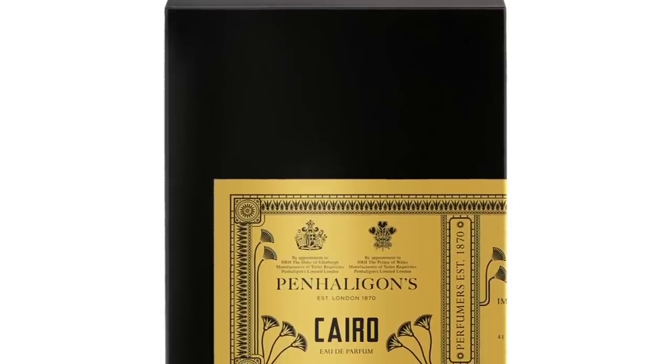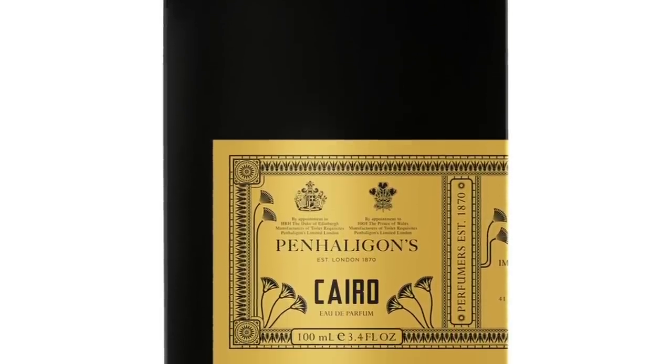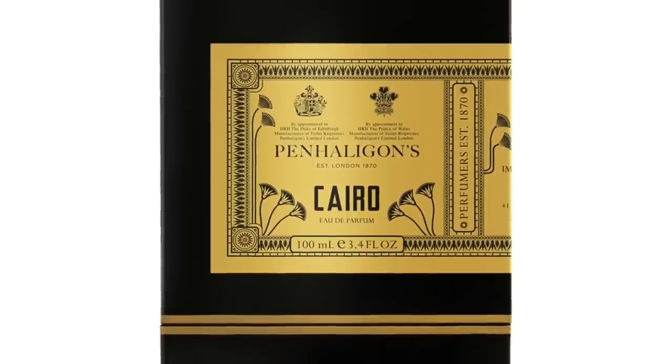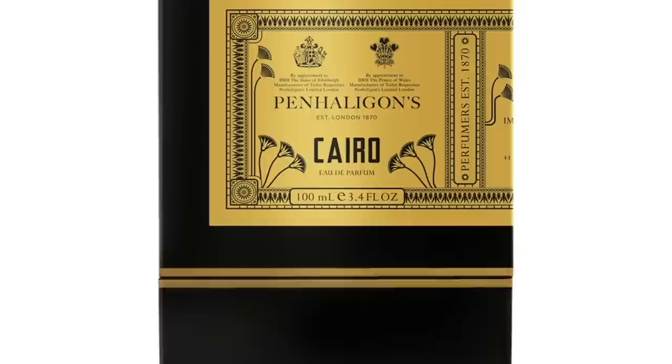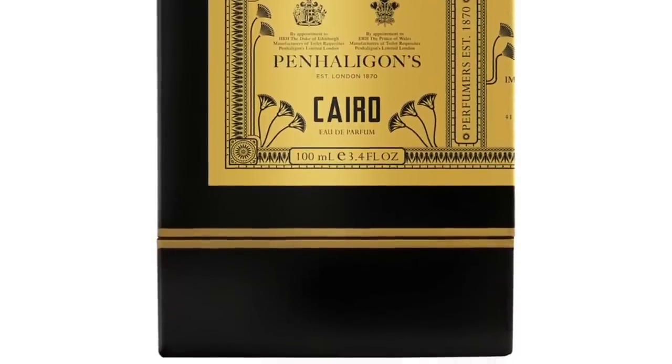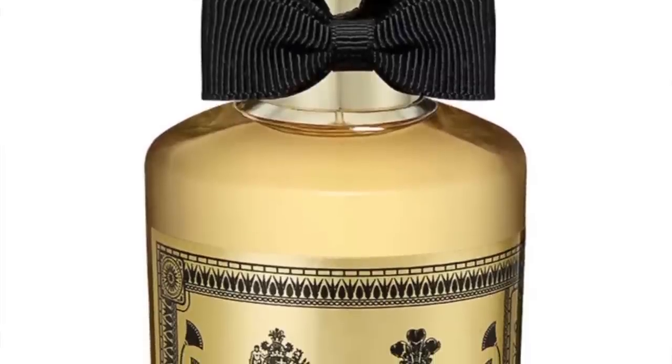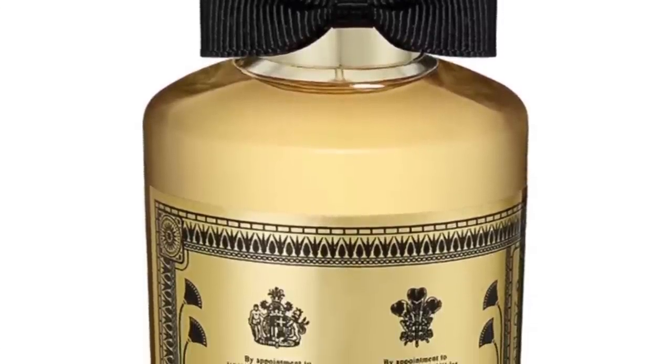I left Babylon off because that one is more about vanilla with the Cipriol in the background. With Cairo, you experience the Cipriol a lot more. It's kind of a rose-Cipriol gourmand-light — more of an amber experience. The notes are rose, Cipriol, vanilla, labdanum, saffron, sandalwood, patchouli, and cedar. It's a great fragrance — I really love this one.